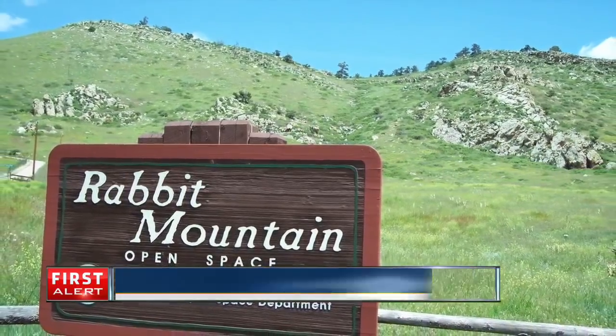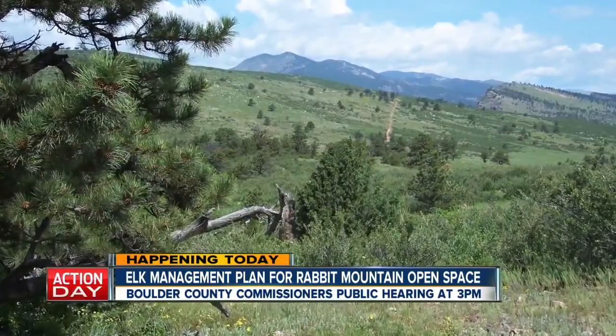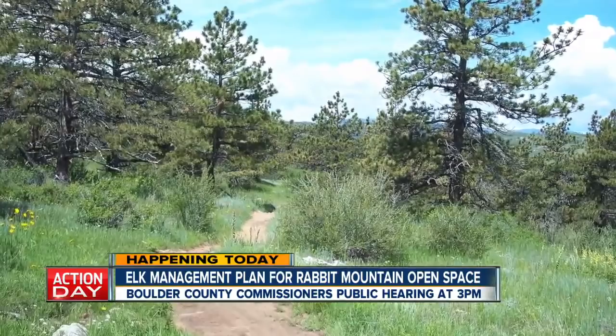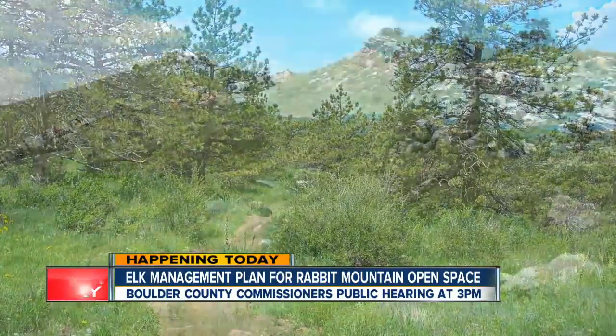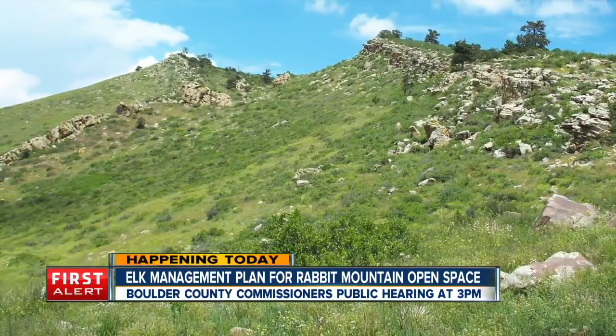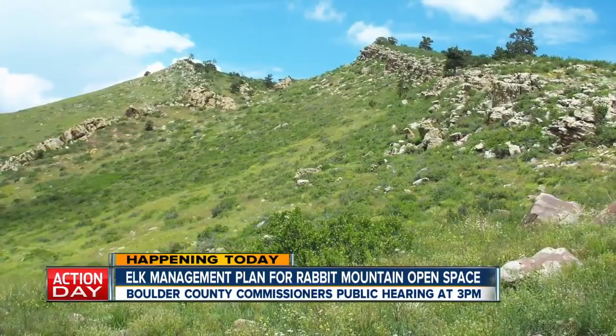The public is being asked to weigh in on how to manage the elk at a popular open space park. For the last two years Boulder County has allowed limited elk hunting at Rabbit Mountain open space near Lyons. County and state wildlife officials want to continue the program for a third year. Boulder County commissioners will hold a public hearing on the elk hunting plan at three o'clock this afternoon.